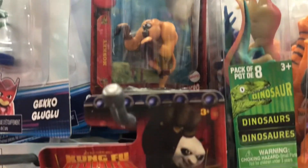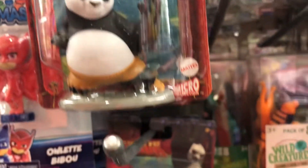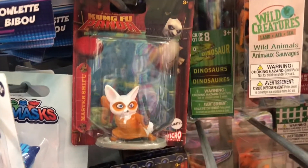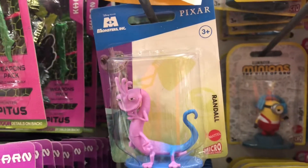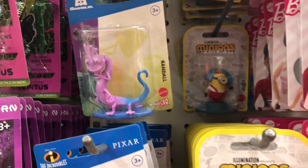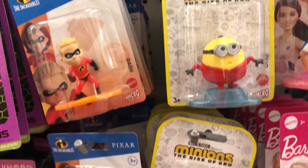Right now is the time to start stocking up on stocking stuffers, and Dollar Tree is the place to do it. They have these adorable licensed movie figures like Kung Fu Panda, Monsters Inc, Minions, and The Incredibles - these are the perfect stocking stuffers for the kiddos.